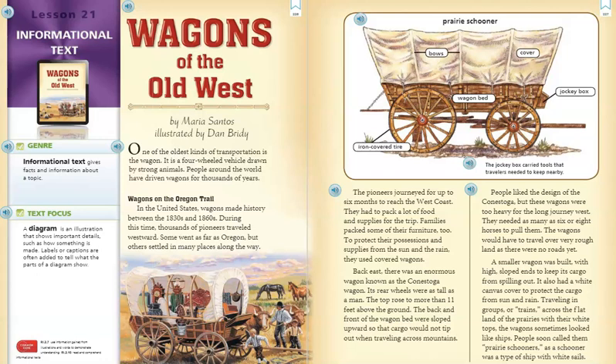They needed as many as six or eight horses to pull them. The wagons would have to travel over very rough land, as there were no roads yet. A smaller wagon was built with high sloped ends to keep its cargo from spilling out. It also had a white canvas cover to protect the cargo from sun and rain. Traveling in groups or trains across the flat land of the prairies with their white tops, the wagons sometimes looked like ships. People soon called them prairie schooners, as a schooner was a type of ship with white sails.